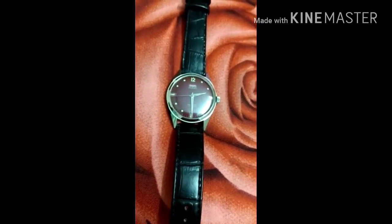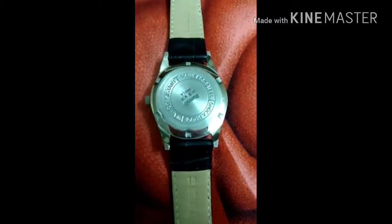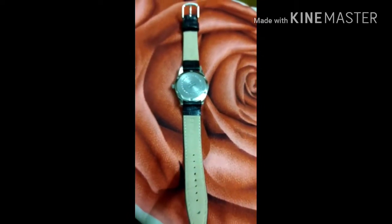Similar watches come in red and orange color HMT watches. This watch is made in the year 1998.